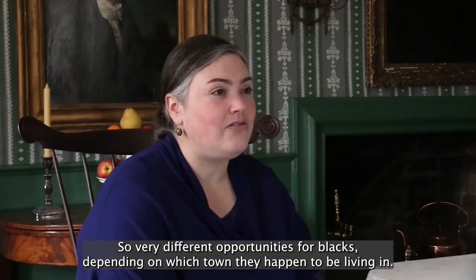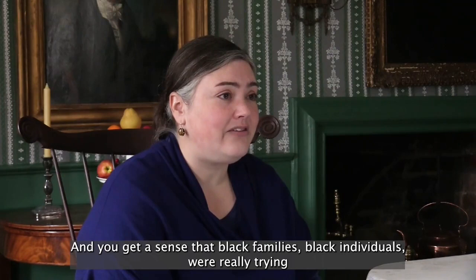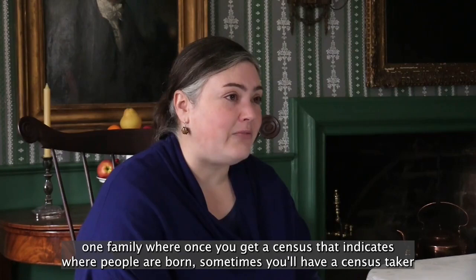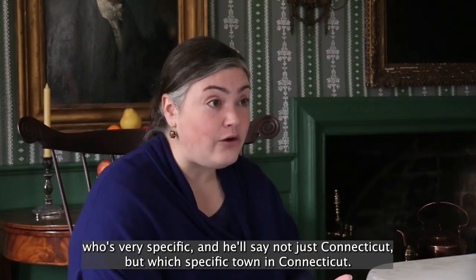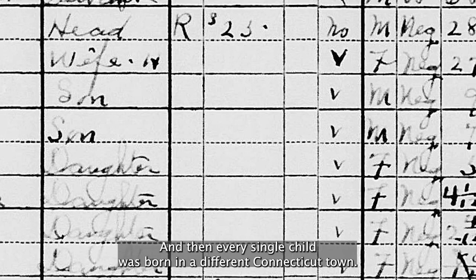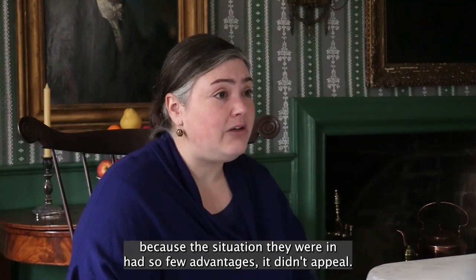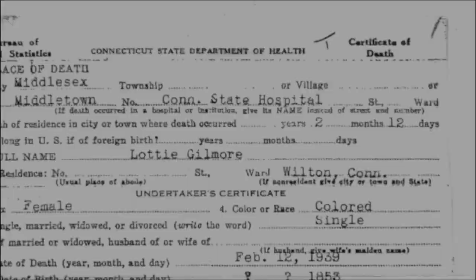Very different opportunities for Blacks depending on which town they happened to be living in. You get a sense that Black families, Black individuals were really trying to sort out where they had the best opportunities. And you see a lot of mobility. So you'll see one family where, once you get a census that indicates where people were born — sometimes you'll have a census taker who's very specific, and he'll say not just Connecticut, but which specific town in Connecticut — I've seen examples where there's a single family, dad was maybe born in New York, mom maybe was born in Virginia, and then every single child was born in a different Connecticut town. So this track of movement between different places, following jobs, following opportunities, trying to find something better, because the situation they were in had so few advantages. It wasn't good. So what was the impediment to moving on? There was only hope. And they kept moving and kept trying. And that's what these children born in each different town leaves trace of — these attempts to improve your life and to take control.